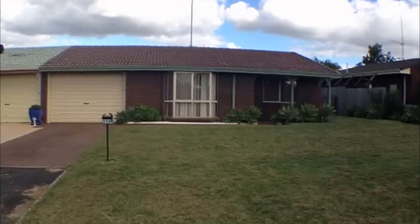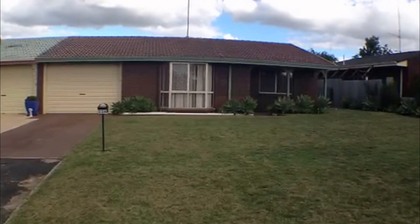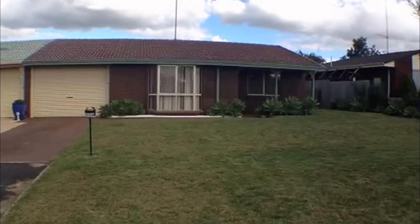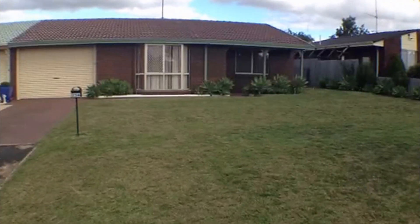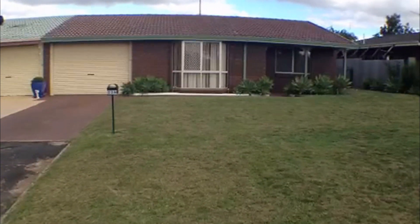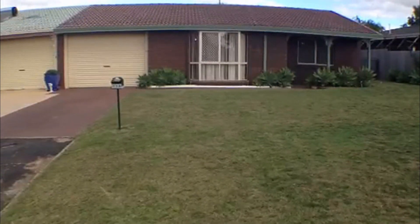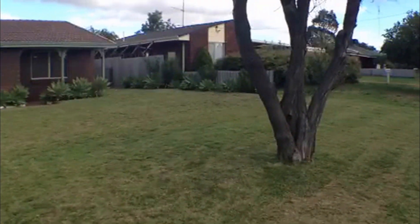This is Nicole Kelly for Ray White Bunbury and today we're doing a video tour of 33A Twilight Terrace in Bunbury. As you can see, a really lovely well-kept home, with a really beautiful garden and well-kept lawns. I'll just pan around the neighbourhood now so you can get an idea of the other really beautifully kept properties in the street.